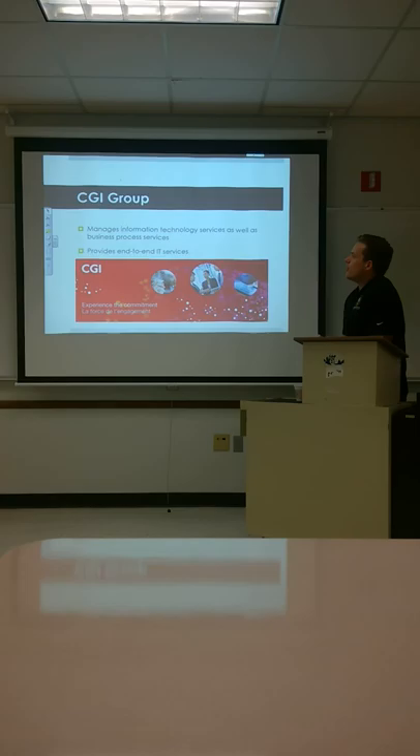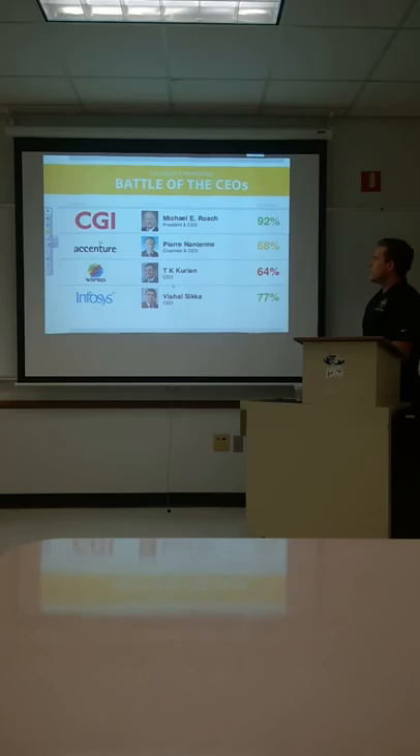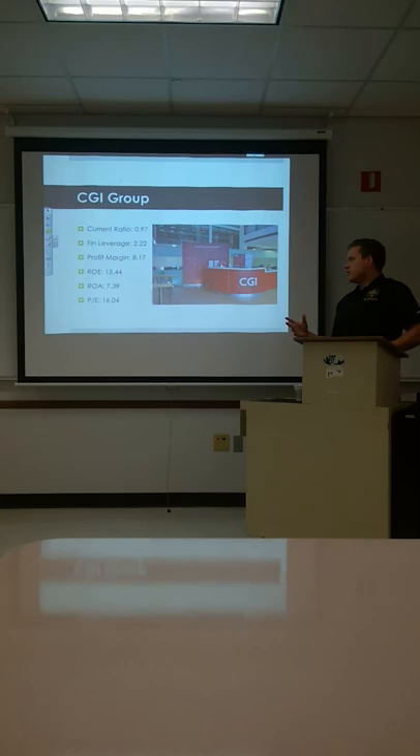CGI Group is the next one. They manage information technology services as well as business process services, providing end-to-end IT services. Here we have a list of CEOs within the industry showing how each CEO is affecting their company. The CGI CEO is right at the top with a 92% rating, apparently adding a lot of economic value to the company.